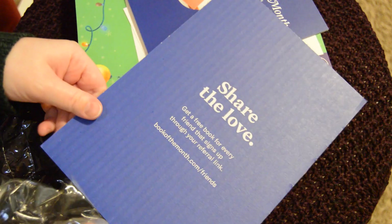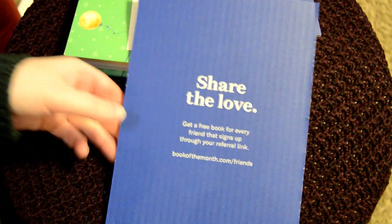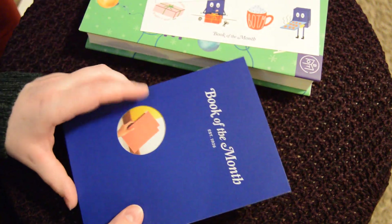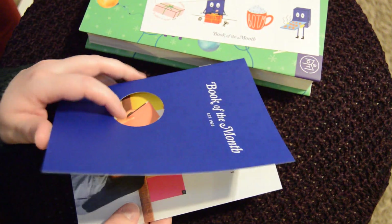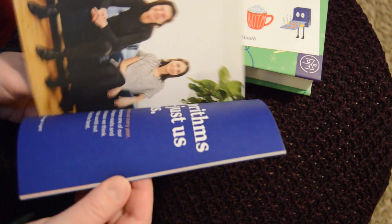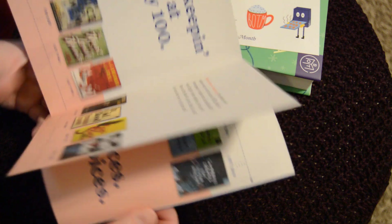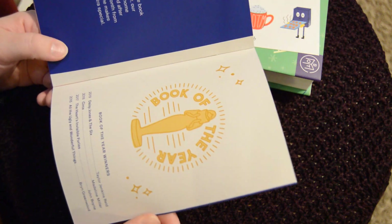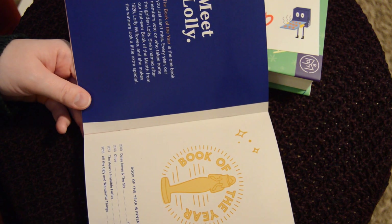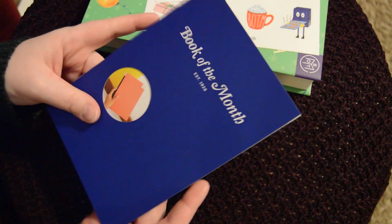For those of you who want to get your own, it's bookofthemonth.com/friends. Book of the Month was established in 1926 — I didn't realize they were that old, that's awesome. Just five books every month and you choose which one you want. There's also a little booklet inside — it looks like it's Book of the Year winners, which is cool.